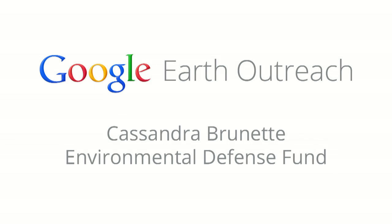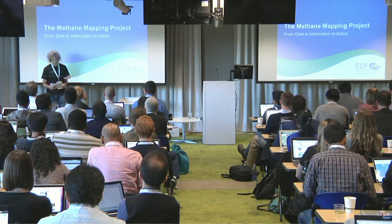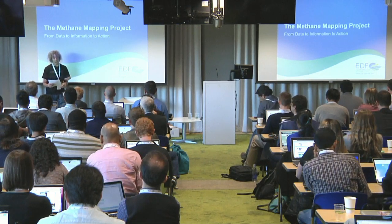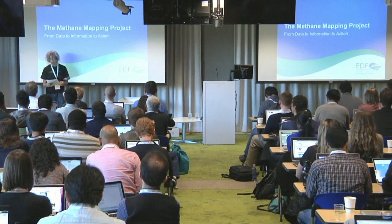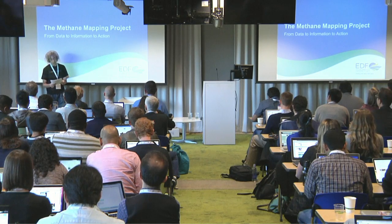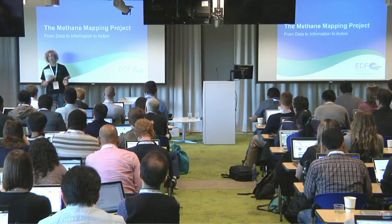Cassandra is a senior analyst at the Environmental Defense Fund in the organization's Office of Chief Scientist. She was heavily involved in the launch of EDF's methane mapping project, which she'll be talking about now. It's a partnership between the EDF and Google Earth Outreach. Prior to EDF, Cassandra worked at the Delaware State Senate after receiving her master's in energy and environmental policy at the University of Delaware. Please join me in welcoming Cassandra.